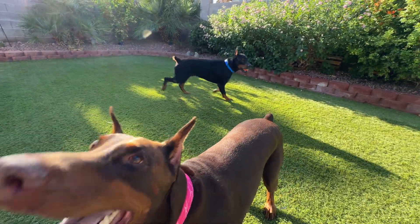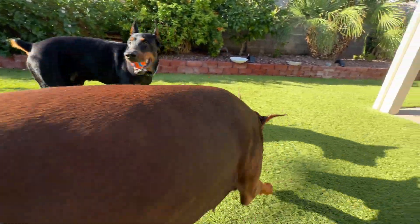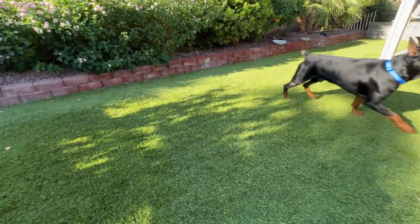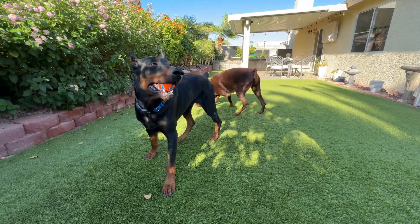Thank you guys for watching. Hit the link in the description and pick yourself up a Fi collar. These collars are awesome — they do a lot of things. That peace of mind knowing that your dog is safe and you can track them, also their health, checking their steps. They exceeded my expectations, these collars. Pick yours up today. Thank you, have a good day, bye.